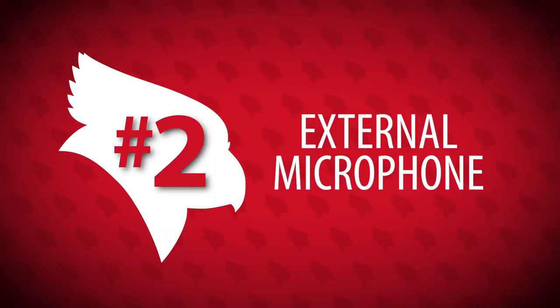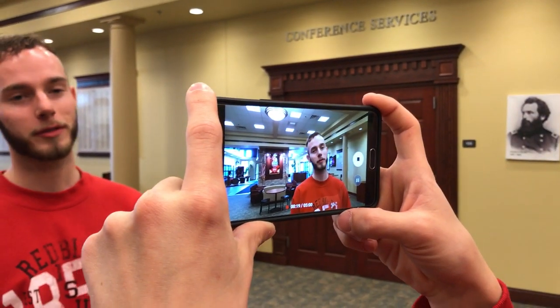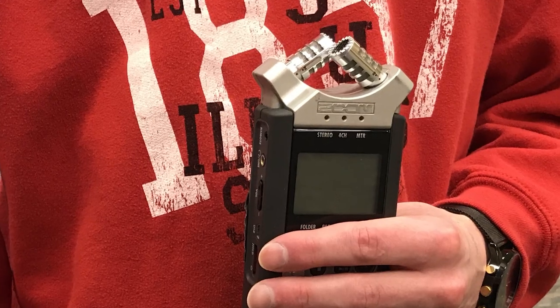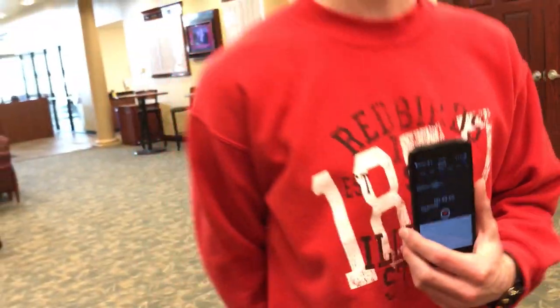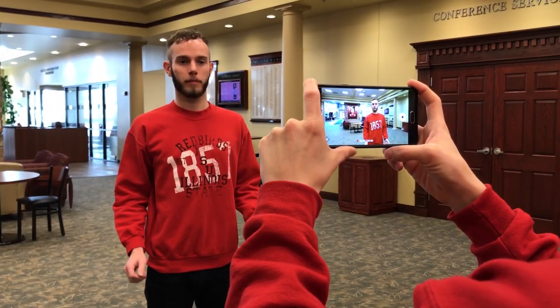Bonus number two: external mic or recorder. If you're worried about your audio and you can't find a quiet spot to shoot, try using a separate device to record audio — that way you can get it as close to the subject's mouth as possible. Maybe you have access to a field recorder like this Zoom H4n, or maybe you just have another phone nearby. Either way, use that instead. You can hold it like a microphone just out of frame and match it up later. Just make sure you give a nice loud clap at the start of the interview to have something to sync up. If you don't have a cool slate, your hands will do the trick.